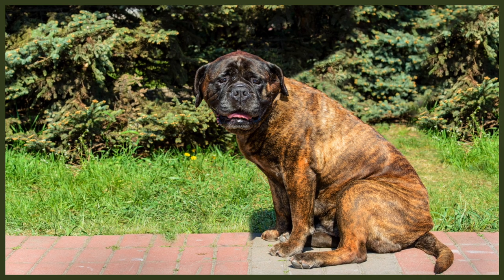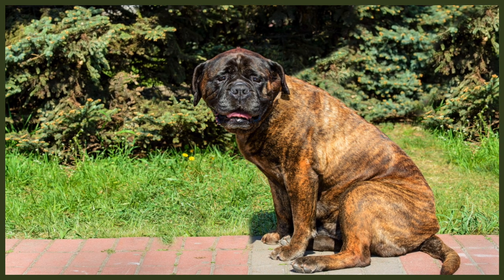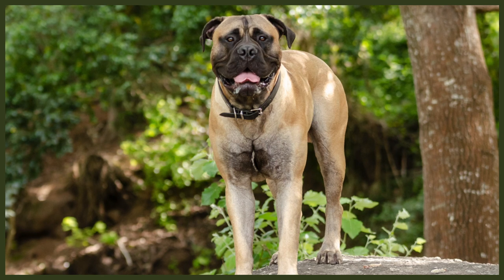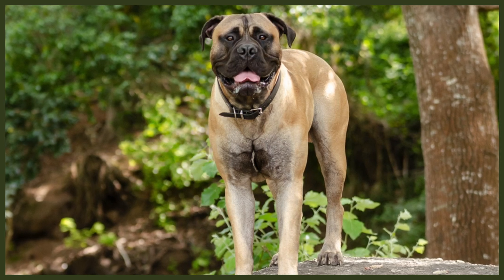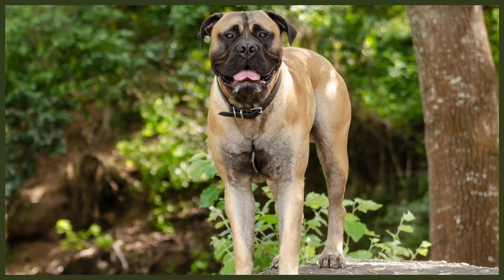Other minor problems Bull Mastiffs can suffer from include thyroid issues, skin conditions, allergies, subaortic stenosis, and torn anterior cruciate ligaments. The Bull Mastiff's pronounced facial folds, while beautiful to look at, give rise to an entire host of eye issues such as eyelid deformations. Examples include entropion, which means the eyelid rolls inwards, and cherry eye, an inflammation of the tear gland.